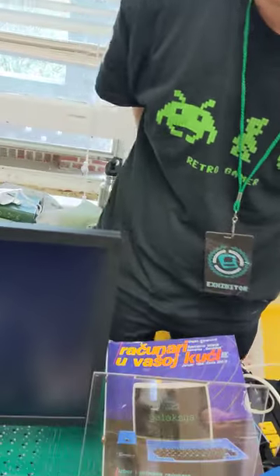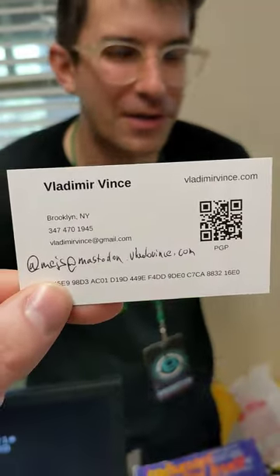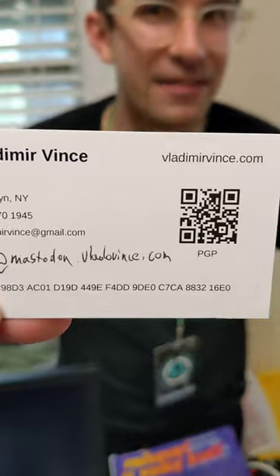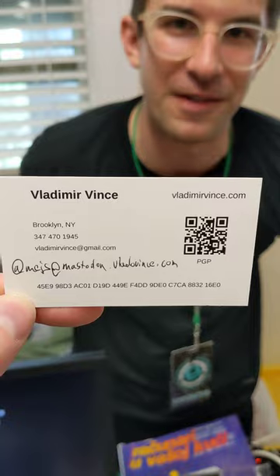If people want to follow you — Lado has cards here — on the Fediverse he's M-A-J-S at mastodon.vladovince.com, which is his own instance. Or you can go to vladovince.com where he has all his contact information. Thank you so much, this was a real delight.